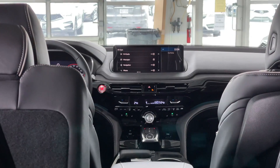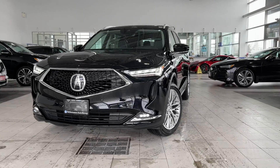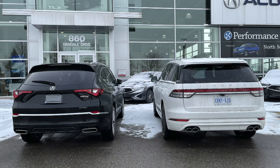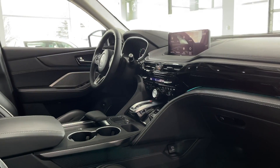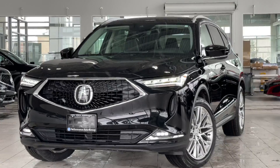I'll be comparing the new MDX to all its competitors. The first one is the 2021 Lincoln Aviator, another favorite three-row SUV of mine, and of course the rest of the competitors in the coming weeks. So what are we trying to find out in this video? First, what's new for 2022? And of course, how does it compare to the older generation MDX?